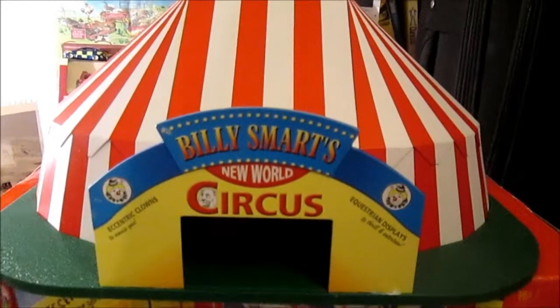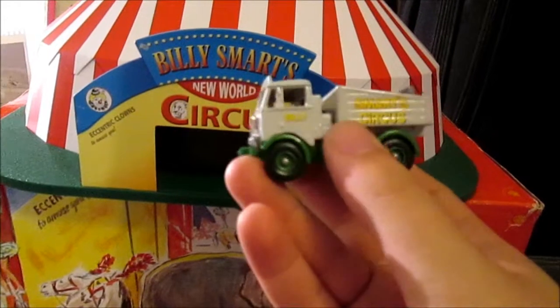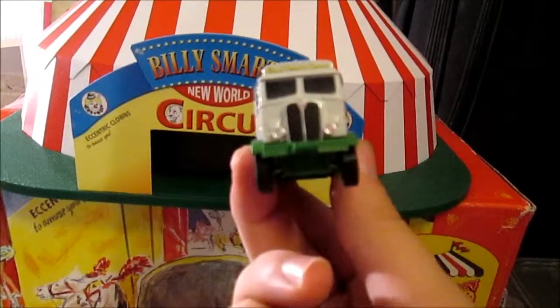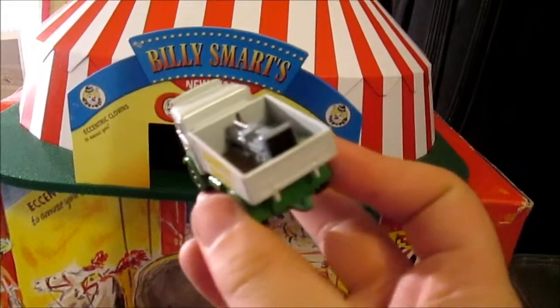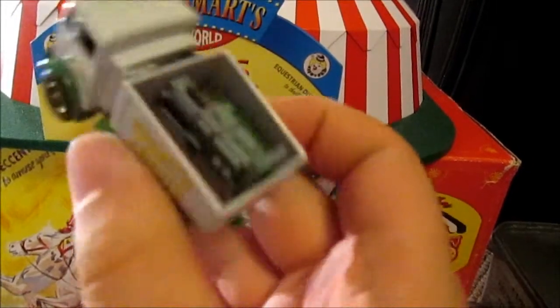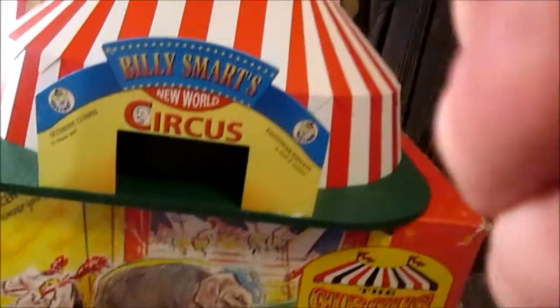I'm looking to get some Billy Smart stuff as well, because this tent comes with a Billy Smart Circus little generator lorry. It has good detailing of the generator and a tarpaulin cover in the back - it's even got a spare tyre in there. I'm not actually too sure what lorry this is.